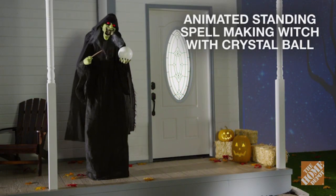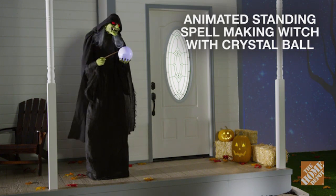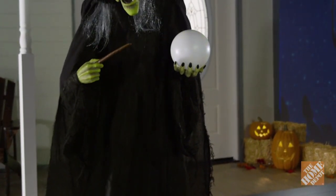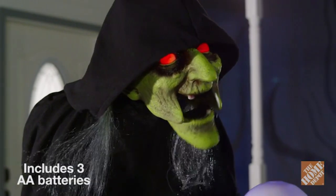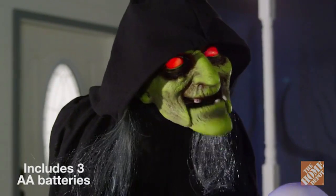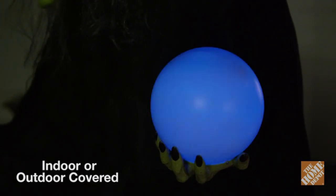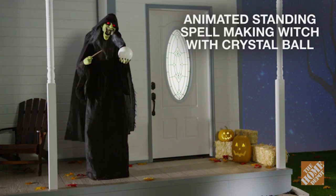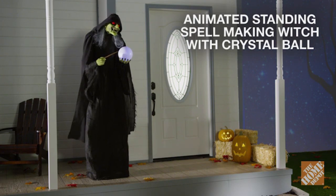Let the animated standing spell making witch with crystal ball cast a spell on all your guests this Halloween. At 72 inches tall, this larger-than-life witch is sure to give a fright to anyone who dares to come near. Using LED illumination and spooky sound effects, she watches over her crystal ball. Give a fright to anyone who dares to come to your door with the 72-inch animated standing spell making witch with LED illuminated crystal ball. Now, at the Home Depot.